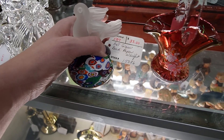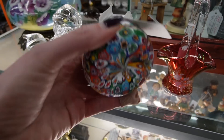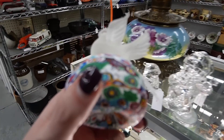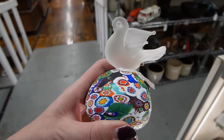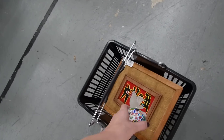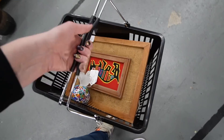Here is a beautiful paperweight with millefiori and a figural bird on top. $33 — I don't see any discounts on it, but I think we'll grab it for that price because of the figural bird. If the bird wasn't on there I would not pay that price, but we'll grab that.